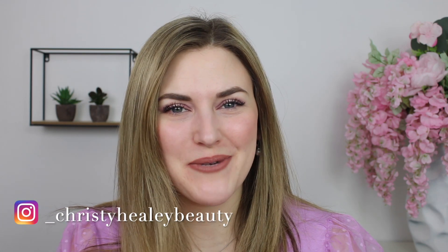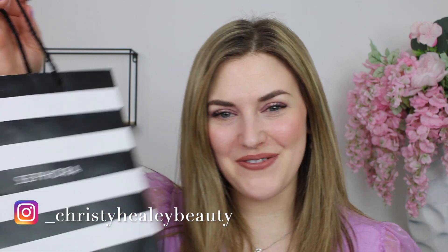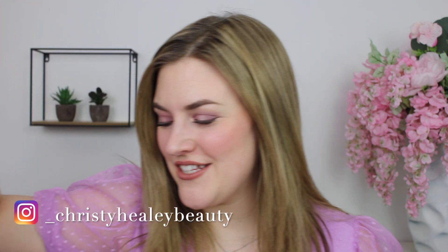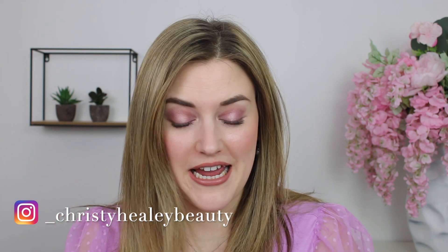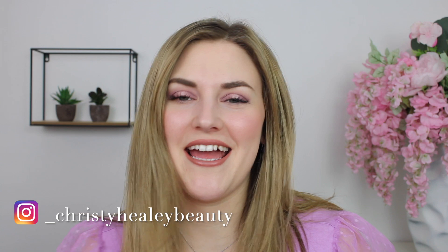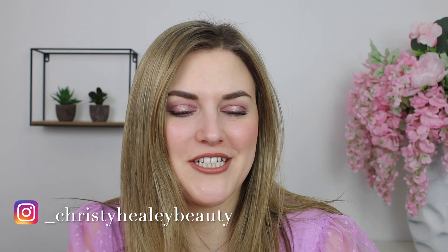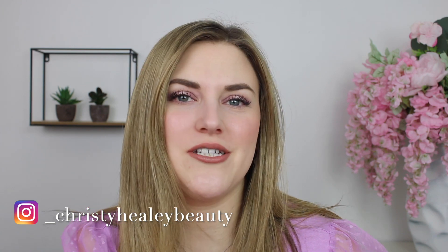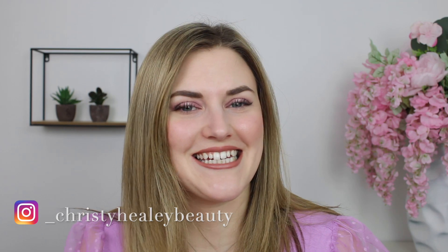Hey guys, it's Christy and welcome back to my channel. Thank you so much for joining me. Today we have a Sephora haul. The day you're seeing this, I believe is my birthday. I went shopping this past weekend to kind of celebrate and went a little crazy at Sephora. If you want to see what I got, please keep on watching. If you're new here, I hope you'll consider subscribing. Give this video a thumbs up if you enjoy and let's get into it.